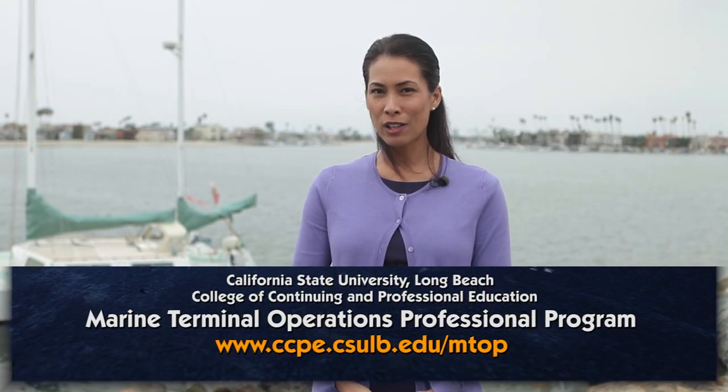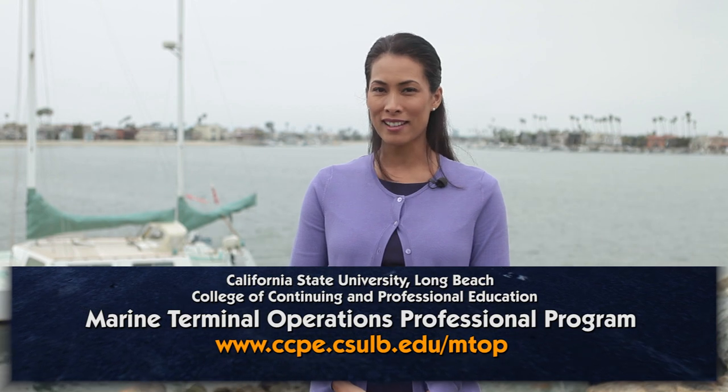I really enjoyed it. It's been a great program. Consider the Marine Terminal Operations Professional Program at California State University Long Beach. Thanks for watching this segment of NewsLink. I'm Nina Cash. We'll see you next time.